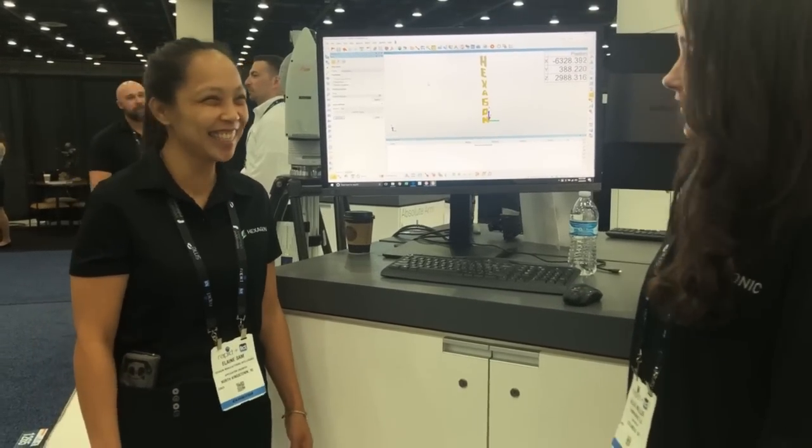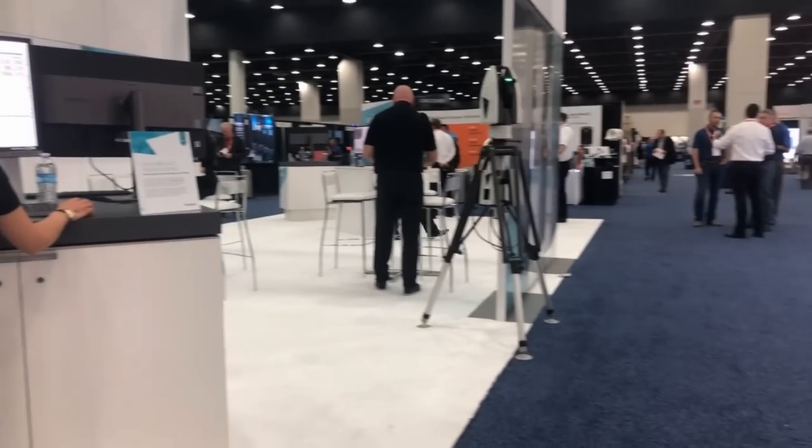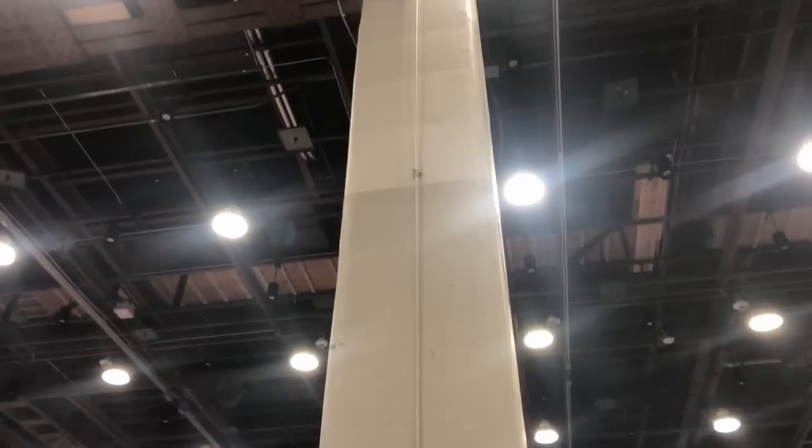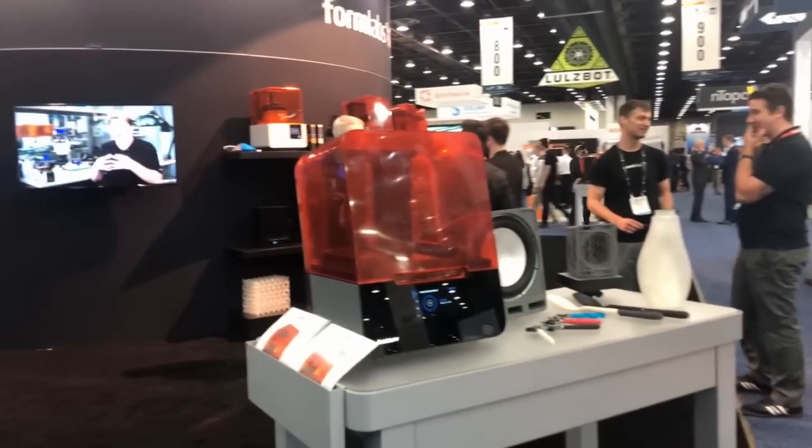Exciting stuff going on. We're here at the Formlabs booth with Nick. I'd love to learn more about your company. We're Formlabs, based out of Somerville, Massachusetts, and we produce SLA and SLS 3D printers.